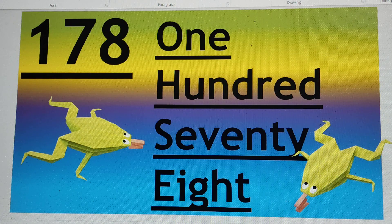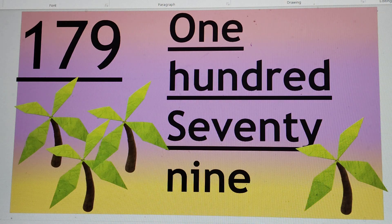Next number is 178. O-N-E 1, H-U-N-D-R-E-D 100, S-E-V-E-N-T-Y 70, E-I-G-H-T 8. 178.